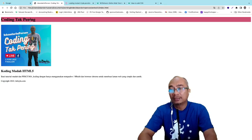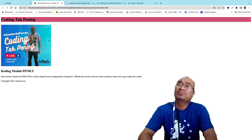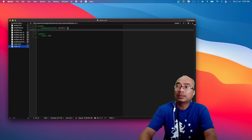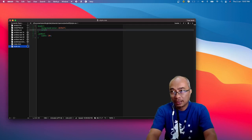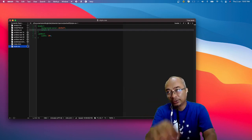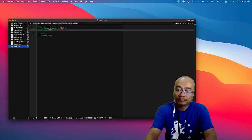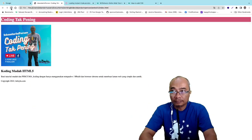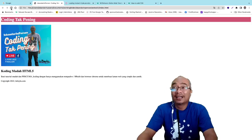Coding Tak Pening dah berubah warna background. Sekarang tulisan 'Coding Tak Pening' kita nak tukar warna jadi putih. Kita tambah dalam CSS: `header { color: #fff; }`. Ctrl+S, save — nampak tak? 'Coding Tak Pening' tulisan putih.